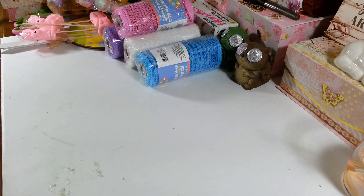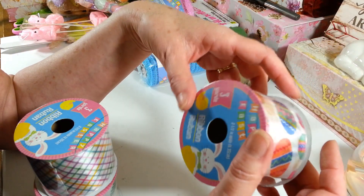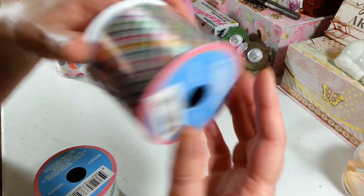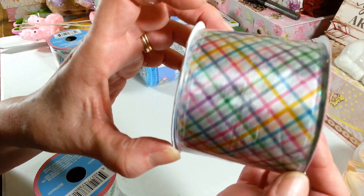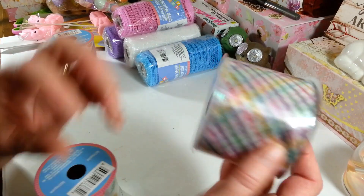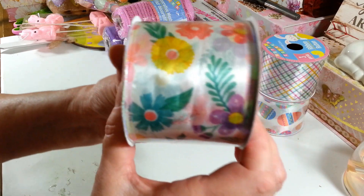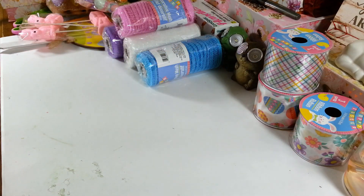I picked up some ribbon — they had a lot of pretty ribbon. I got one that's two and a half inches wide with three yards, featuring pretty little Easter eggs. I got another one with a little design in all the pretty pastel colors — also three yards of wired ribbon. And I picked up a pretty flower one for spring. I didn't have any of that left over from last year.